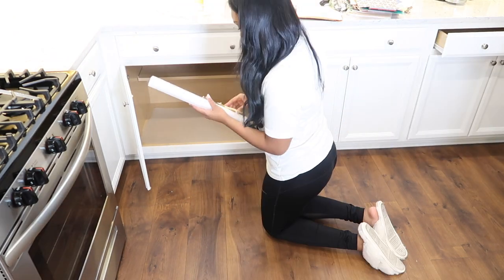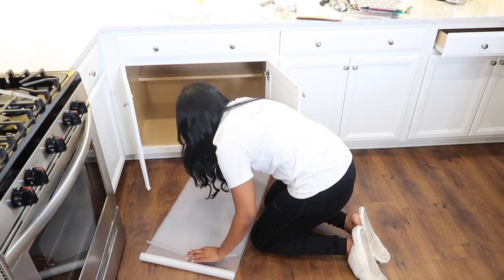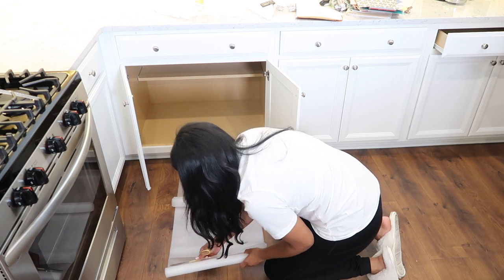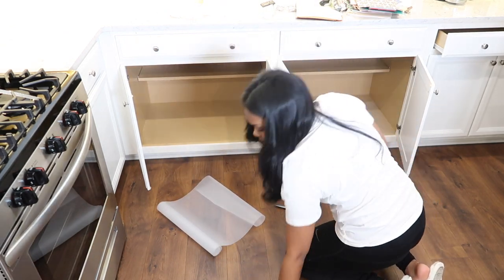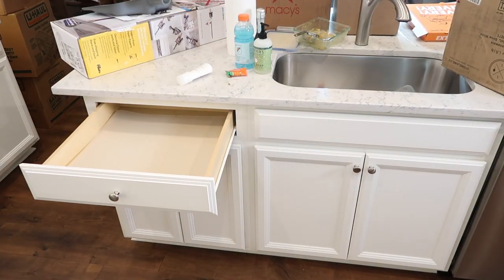I will say that I just went to Costco and the cabinet liners there are such a better deal. You get like four rolls for about $14.99, but you get triple the amount compared to Amazon. So I recommend if you want to line your cabinets, if you have a Costco membership or know someone who does, get them from Costco versus Amazon because you're going to get way more for your money.